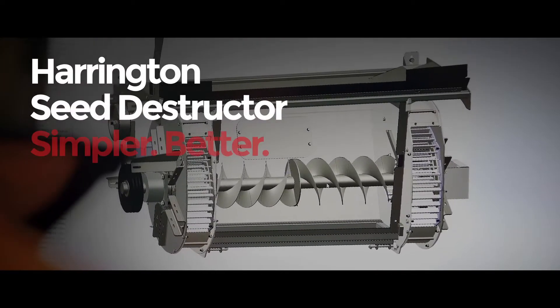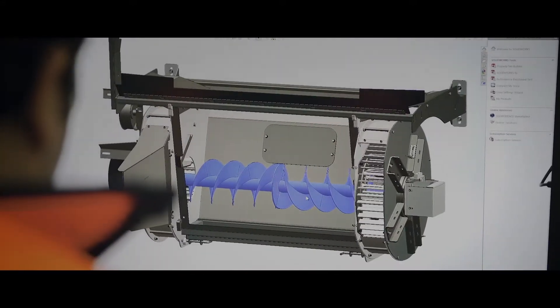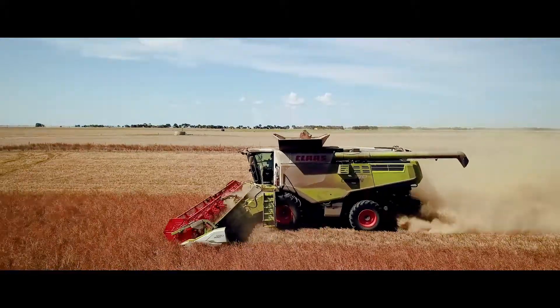The all-new IHSD V12 Harrington Seed Destructor is a simple direct mechanical drive chaff mill system that is low cost and low maintenance.